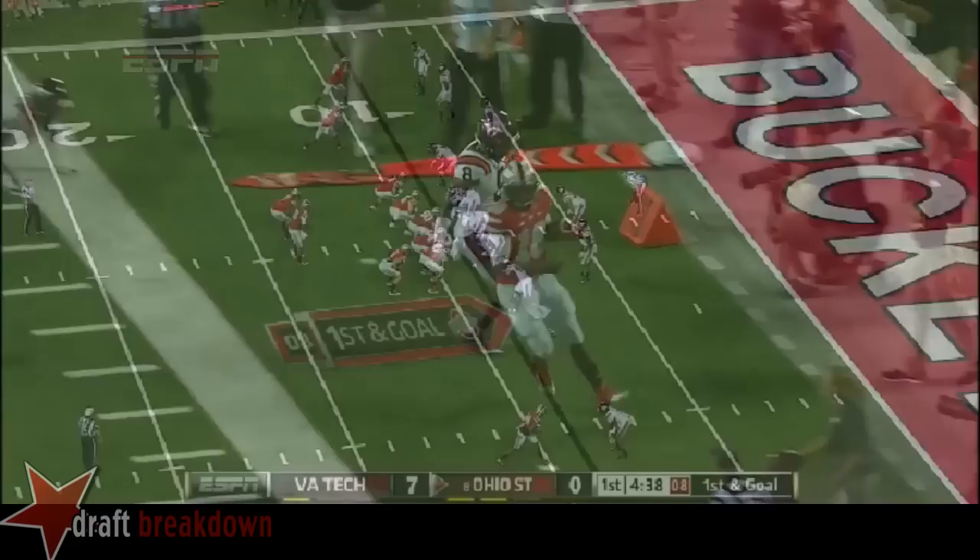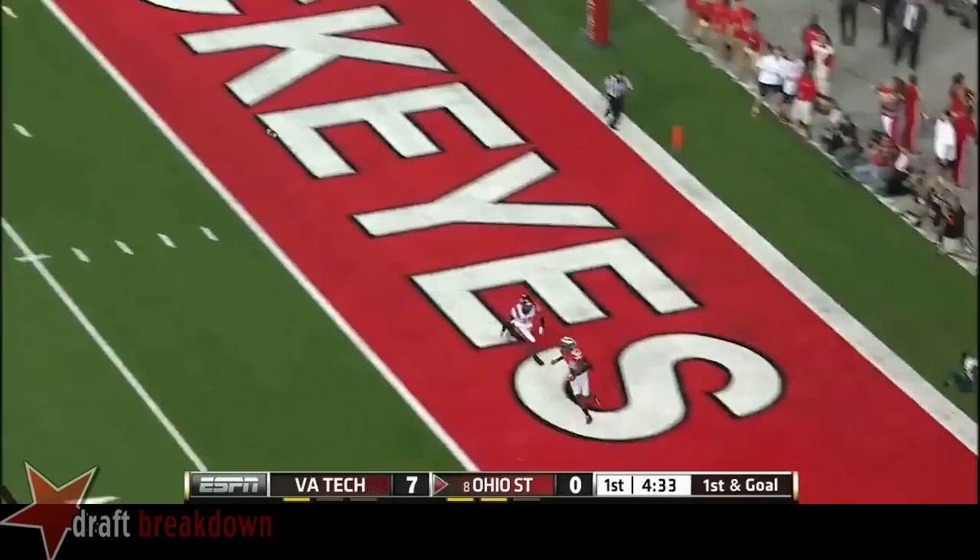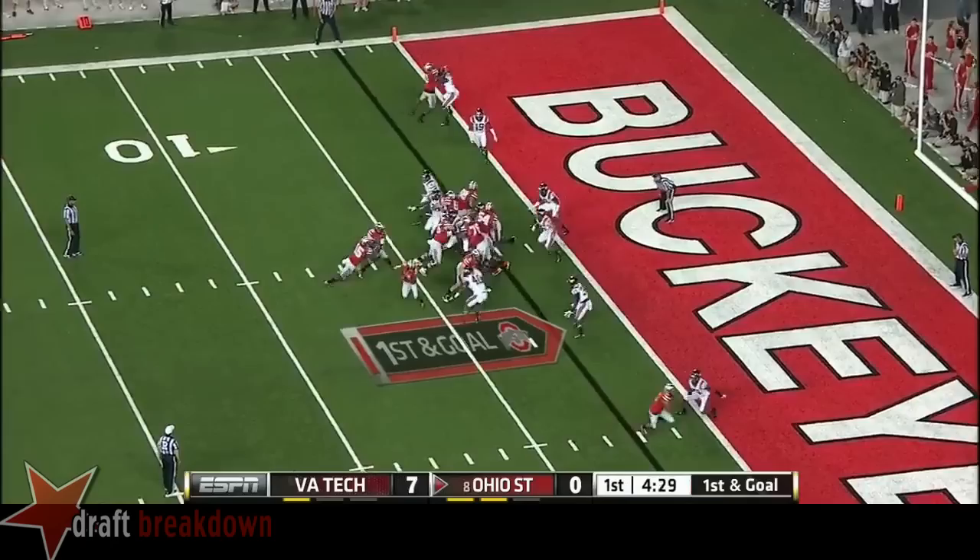When they get down close, Barrett wants to throw. Lofts it to the corner. Got a man, and tried to get him a big play. Ezekiel Elliott in the backfield with Barrett, he gets to carry.